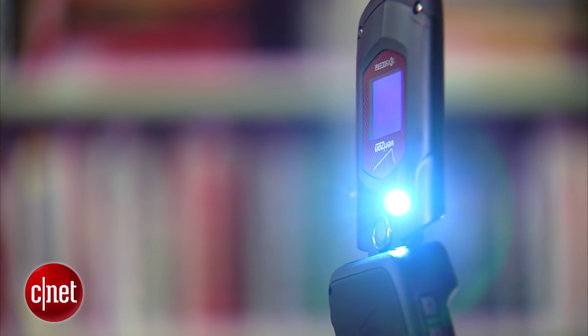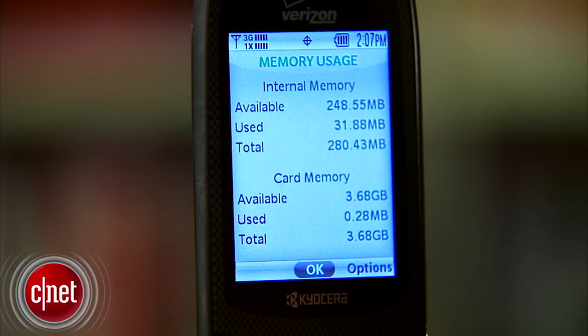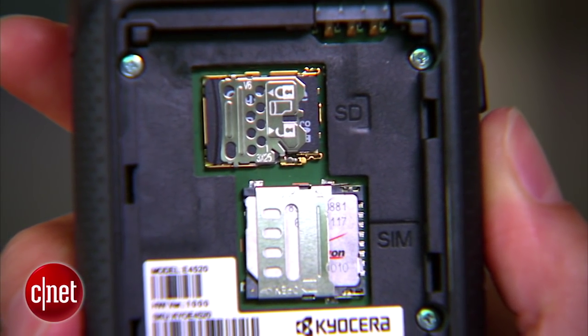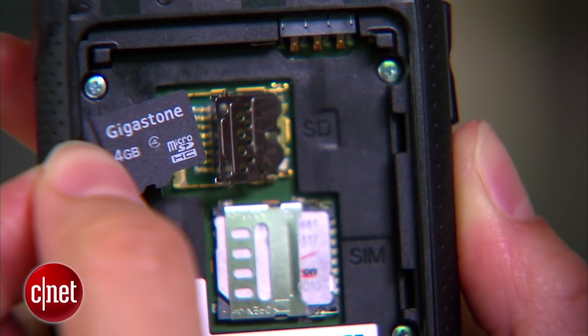The handset has a 5 megapixel camera that can record video. To store your photos and media, there's 512 megs of internal memory plus the option to expand up to 32 gigs via a micro SD card slot. They also throw in a 4 gig micro SD card to get you started.